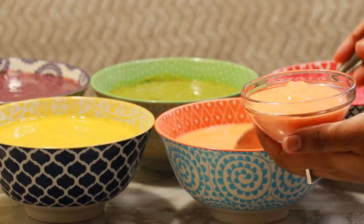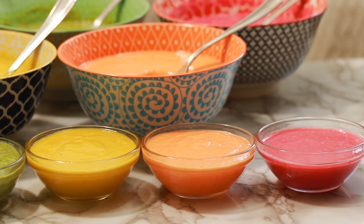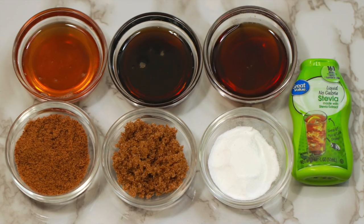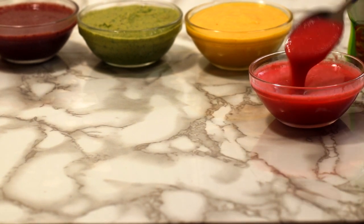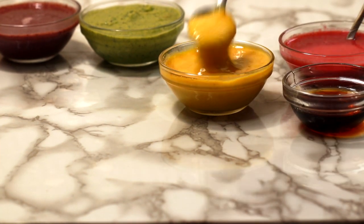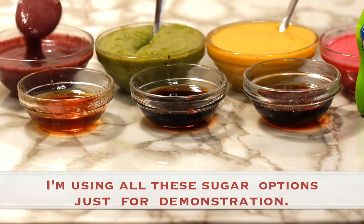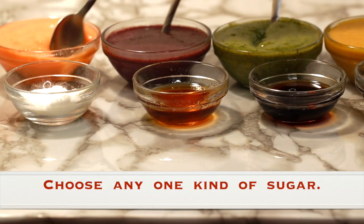Once you have taken out half cup of all these smoothies, choose whatever kind of sugar suits your diet — like white, brown or coconut, honey, maple syrup, agave, or even stevia. As I tend to use any sugar for my smoothies and have used dairy in the form of yogurt, I recommend adding sugar if you use any dairy product for popsicles, which would prevent it from freezing into rock-solid ice crystals — instead, it results in a smoother freeze. Here I used 1 teaspoon of sugar.